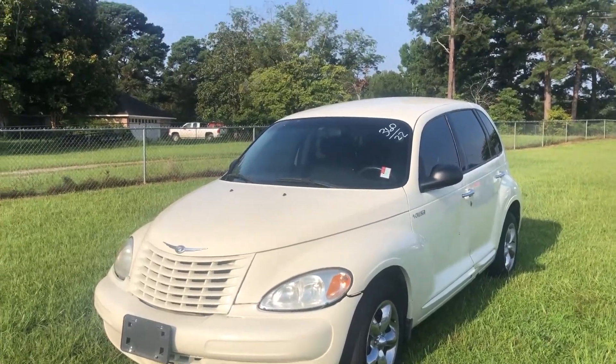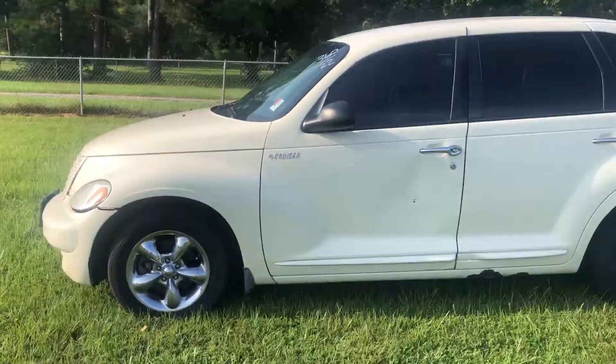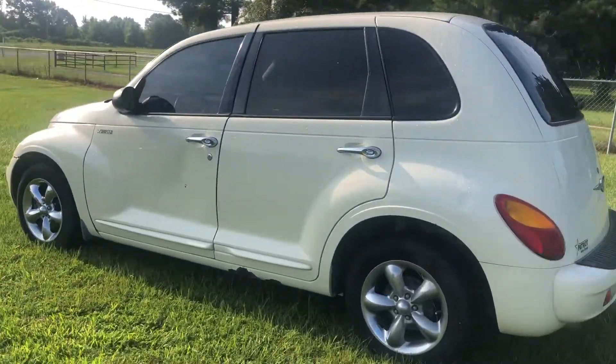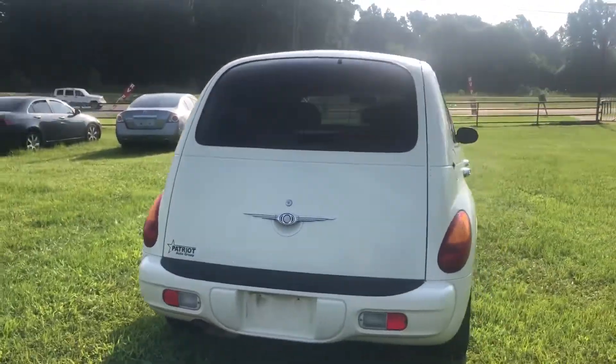Alright guys, here we have lot 22. It's a 2004 PT Cruiser. It is running — I did get it running. Not overly excited about the way the engine sounds. I'll drive it around a little bit, not on the highway, just so y'all can see it moving.